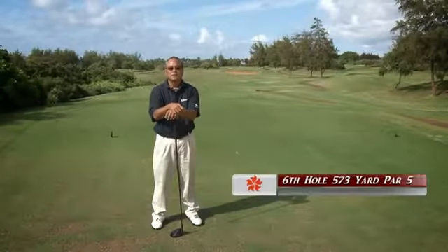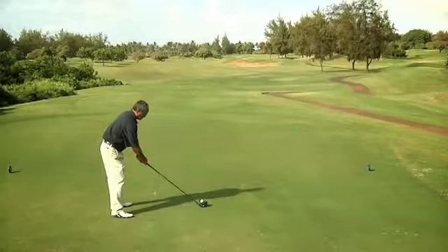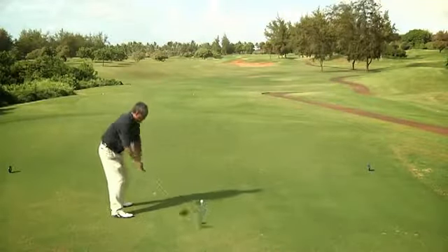Here we are on the sixth hole, a 573 yard par 5. The key here is to avoid the fairway bunker to the right, and this hole will play much shorter due to the downwind conditions.